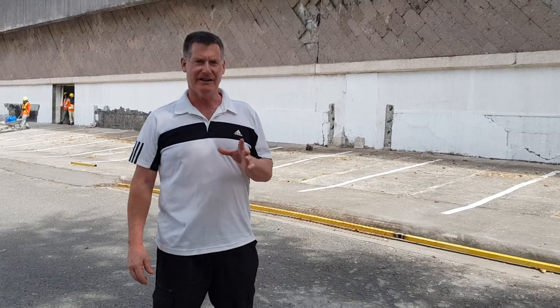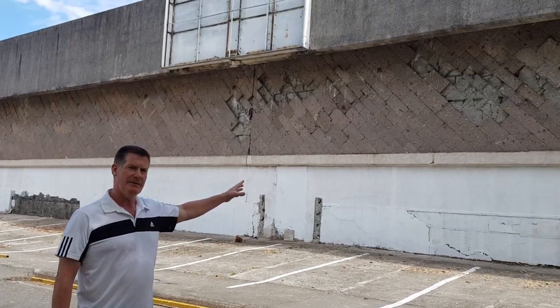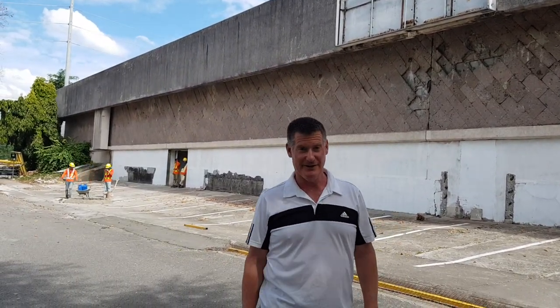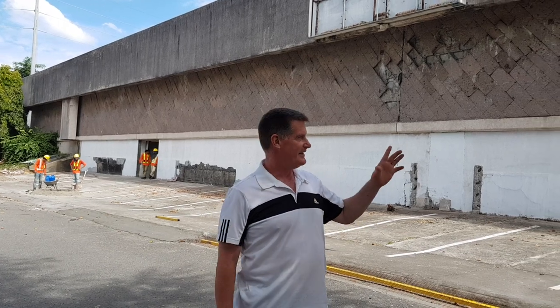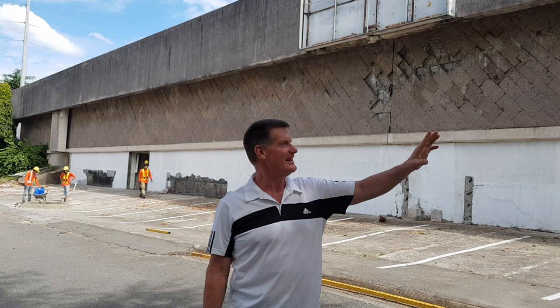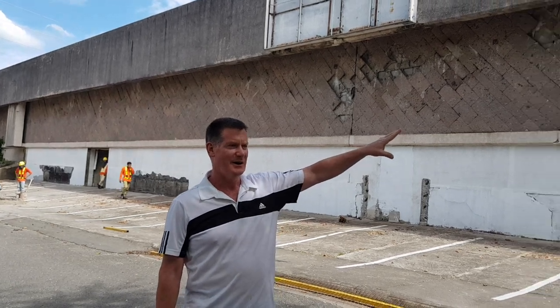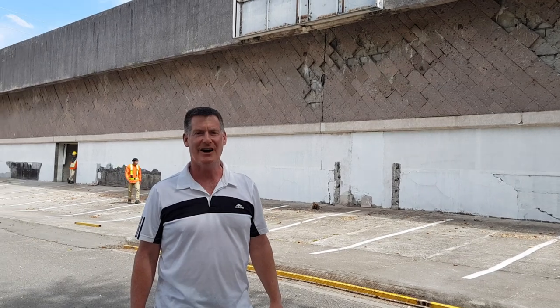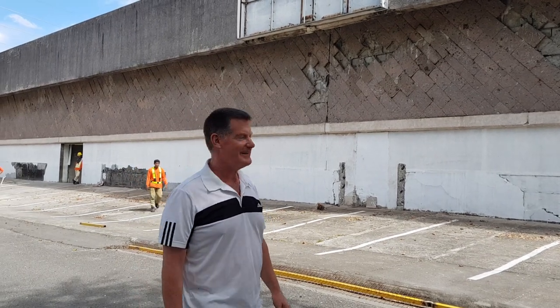Hey folks, anybody who was stationed at Clark Air Base, you probably know this building behind me, and it probably looked a lot different when you were stationed here. Can you tell what it is? I'm sure you can, the folks that were stationed here many many years ago. It's very distinctive, but folks, this is the old commissary at Clark Air Base.